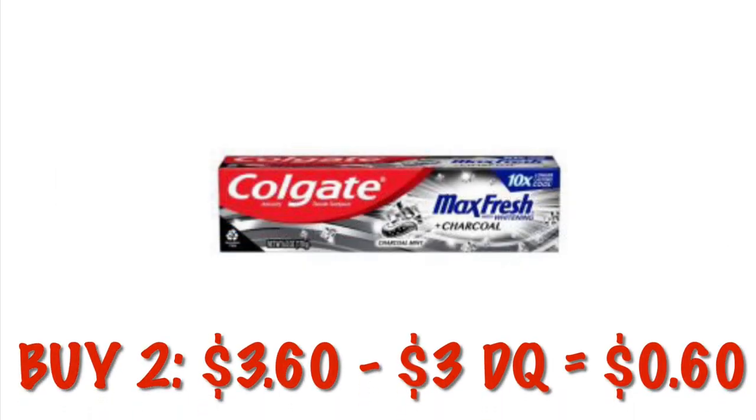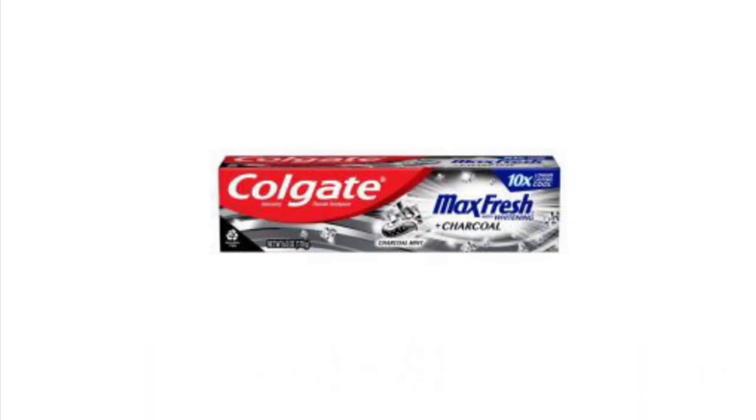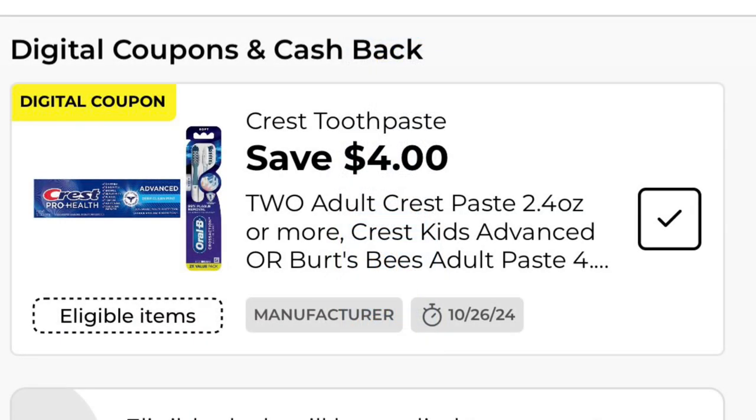With the Colgate Max Fresh Charcoal — it comes in a 6-ounce and a 6.3-ounce size, so there are two different ways you can find this deal. We're going to buy two, that's $3.60. We've got the $3.00 digital leaving us to pay just $0.60. We've got the Oral-B Pulsar battery toothbrush for $3.37. We do have the $4.00 off two digital applying to that, but you might want to save that for the next item.